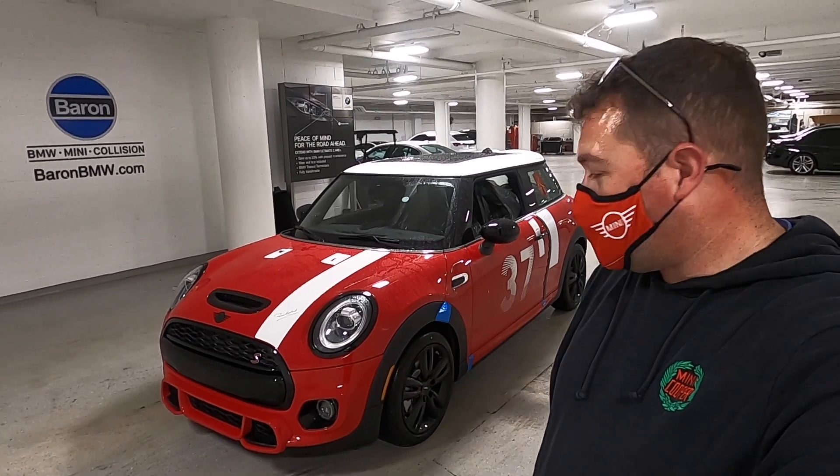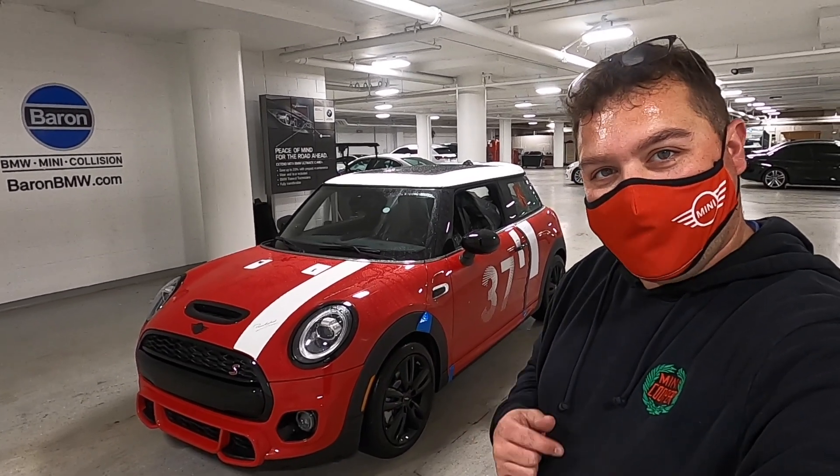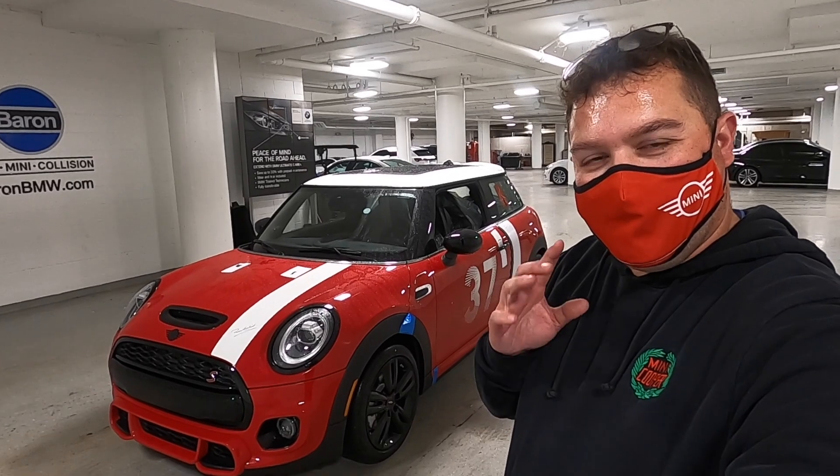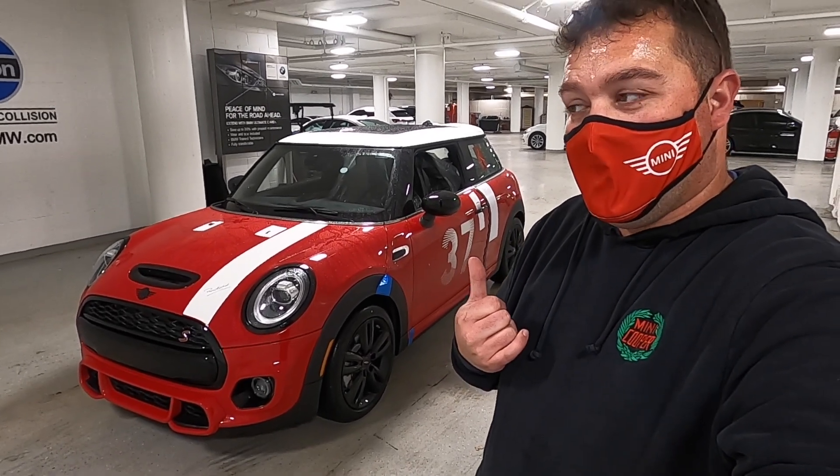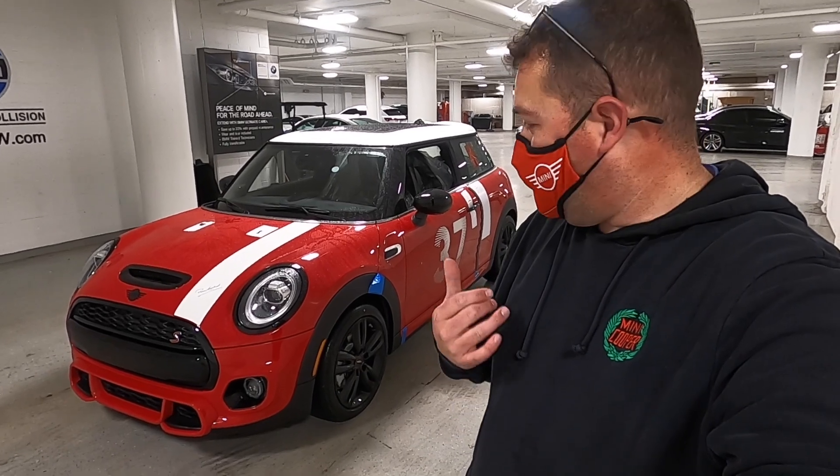There it is. This is the 2021 Mini Cooper S Paddy Hopkirk Edition, and it has been a long time coming. This car has been delayed for a good couple of months, and finally one has shown up on the lot.